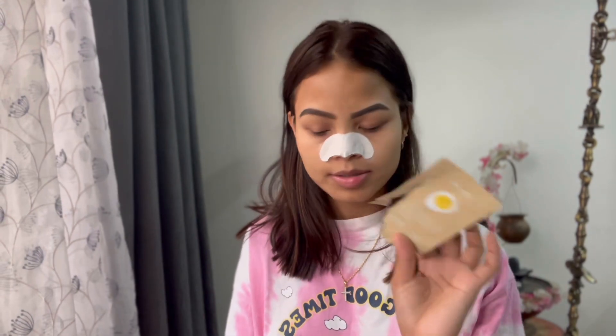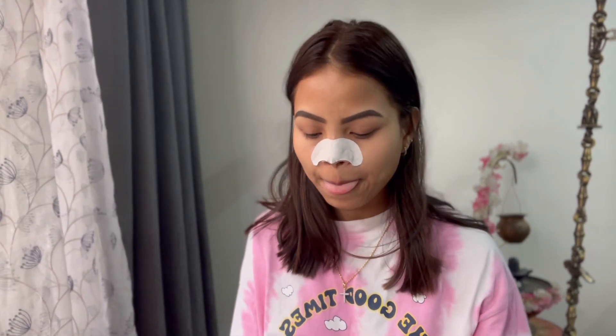Hello guys, welcome back to my channel, hope you guys are doing well. I already applied a nose patch on my nose — these are from Tony Moly. I'm using these two products for the first time, and they are from Tony Moly.